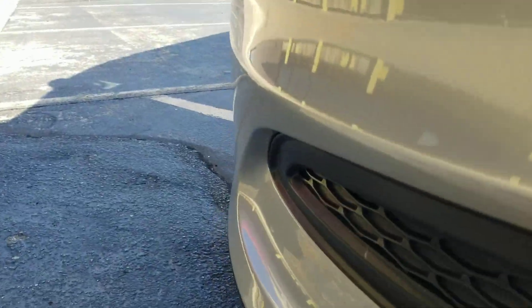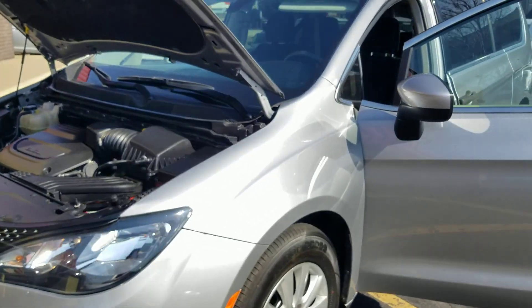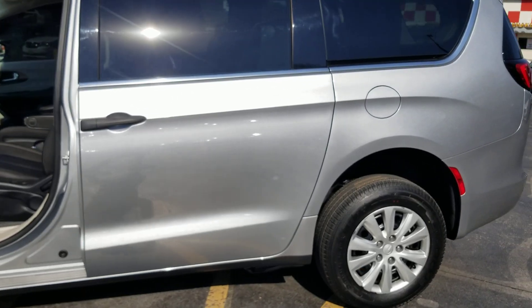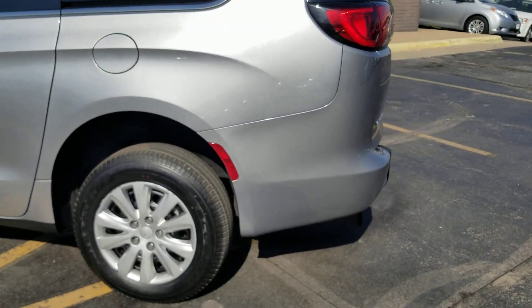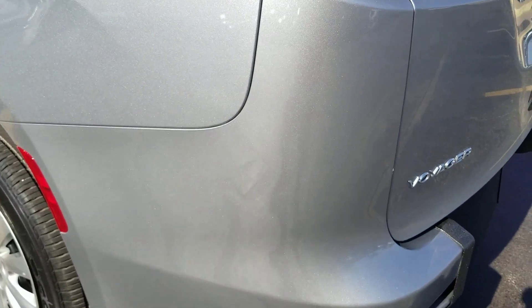That's the number one mistake people make when buying a used vehicle — they assume things. They assume that because it's fairly new or only has 46,000 miles it runs good, or that it's never been in a bad accident or flood. That is the most dangerous thing you can do when buying a used vehicle. I see brand-new vehicles at auction regularly with flood damage. Dealers will bring these to auction to make them someone else's problem.